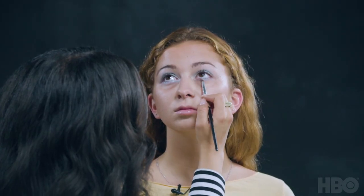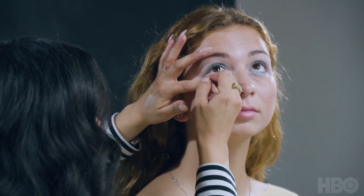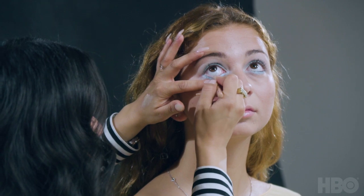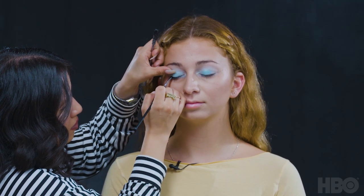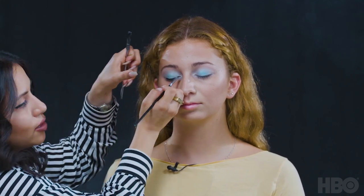Now I'm going back into that periwinkle metallic color and having her look up to put it underneath her eye. Then I'm going in with a sharpened nude-tone eye pencil into her lower waterline, which gives the illusion of a wider eye. As you can see, that already opened up her eye area and made her look a bit more doe-eyed. Now I'm going in with a black gel liner to line the top of her lash line.